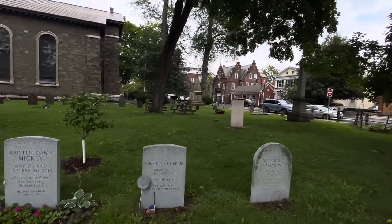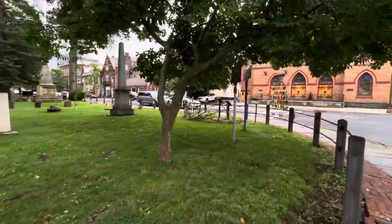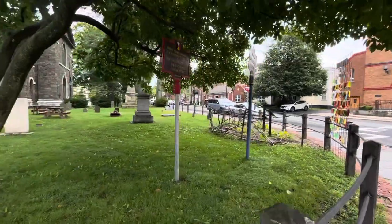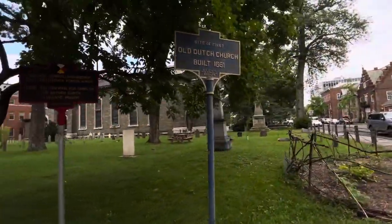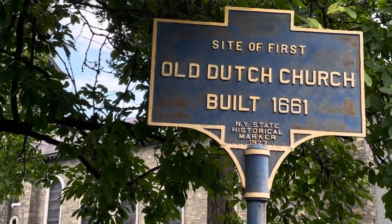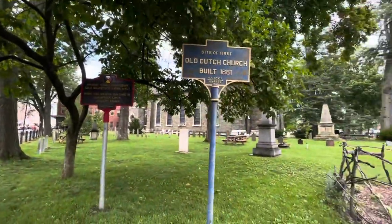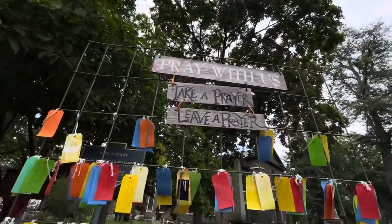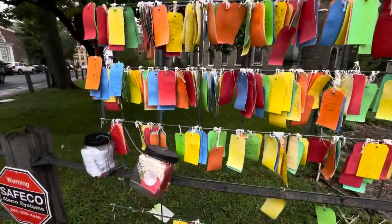Let me go to the corner here before I show you some of these headstones. They're always putting displays up here, which is super cool. The first Dutch church was built here in 1661. That's a prayer wall — you can leave your prayers, you can take one.